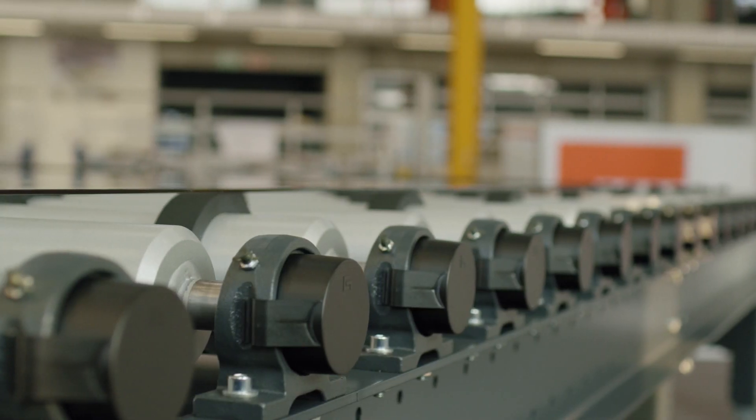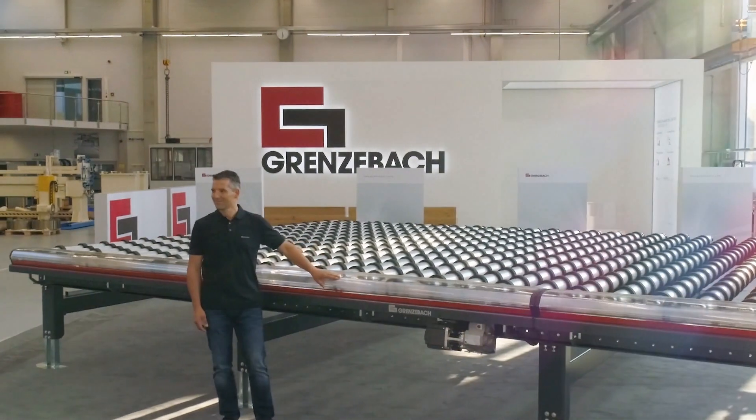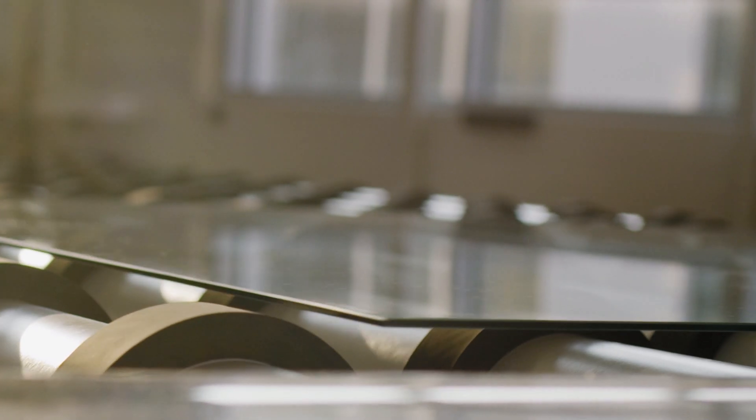Allow me to introduce some of the new features that you might already be looking for. For us, the most important thing is to transport glass gently and safely throughout the cold end in order to help you achieve the maximum yields.